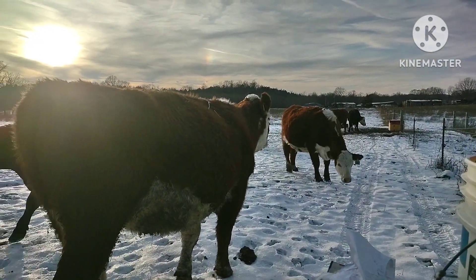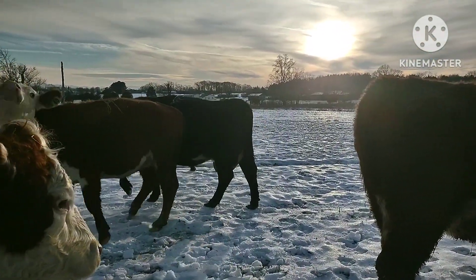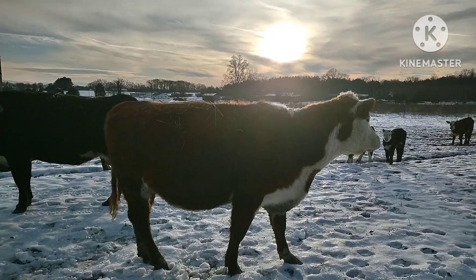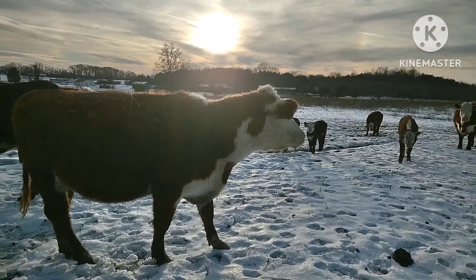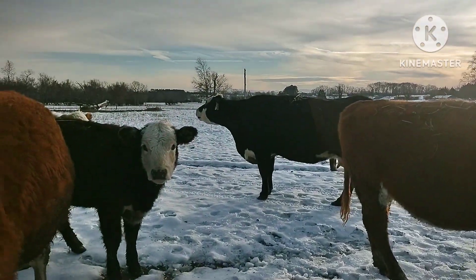Hopefully I'll be getting that bull soon. I've got my eye on a few homozygous polled bulls. If you don't know, homozygous polled means whatever you breed him to, they will always be polled — they will not have horns. That's what we're looking for.